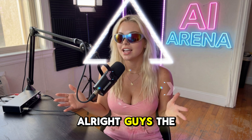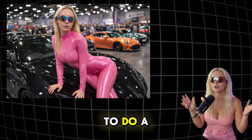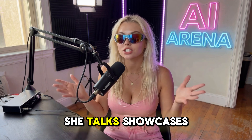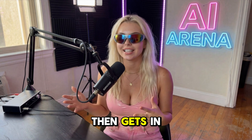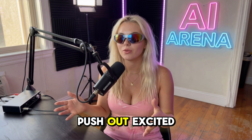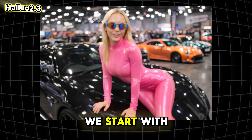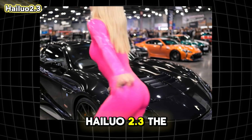The prompt is very simple: I give my photo at a car show and ask for a woman to do a car show vlog — she talks, showcases the car, then gets in and starts driving. Handheld camera, push in, push out, excited, high energy. Let's see the results. We start with Hailuo 2.3, the winner of our previous challenge.